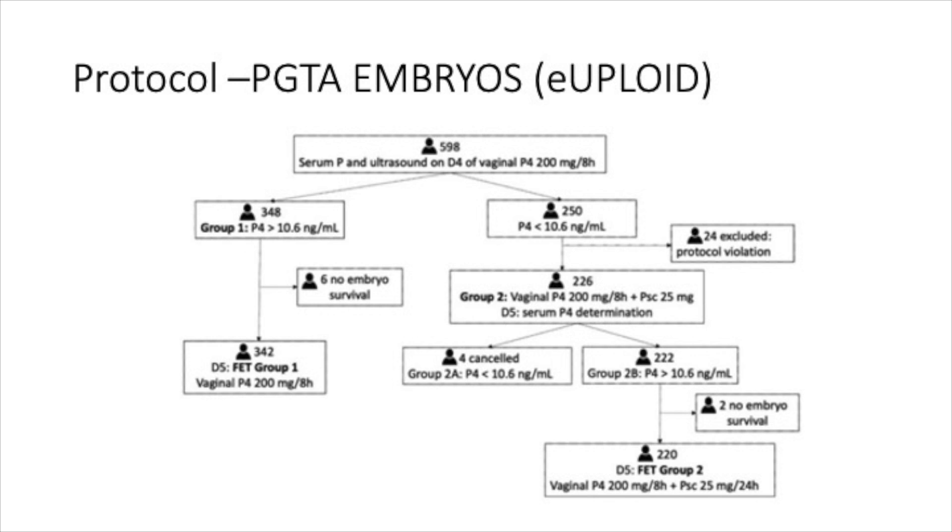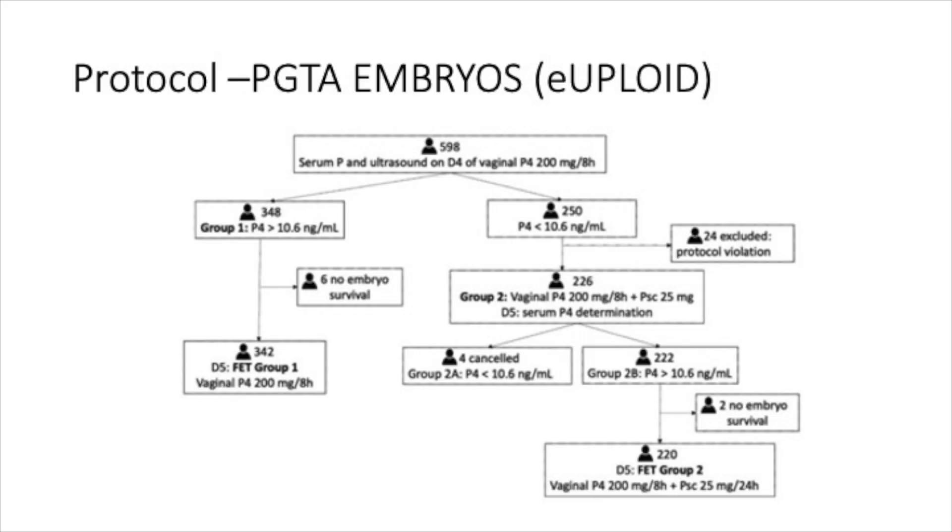But if the progesterone was less than 10.6, a single dose of subcutaneous progesterone 25 milligram was given. If the next progesterone level continued to be less than 10.6 nanogram per ml, the procedure was cancelled. If it went up to more than 10.6, the procedure was continued. The vaginal progesterone and the injections were then continued until pregnancy and right up until 10 weeks.